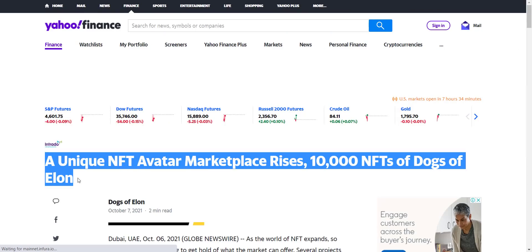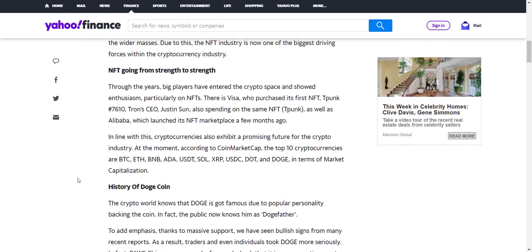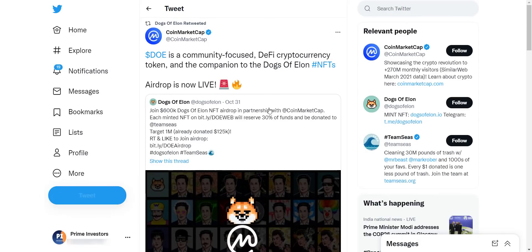A unique NFT avatar marketplace — 10,000 NFTs of Dogs of Elon. From here you can read about this project in detail. Apart from this, you can see this project is already listed on CoinMarketCap, even though the project is still not live and only in mint phase, and it already has more than 800,000 watchlist additions.